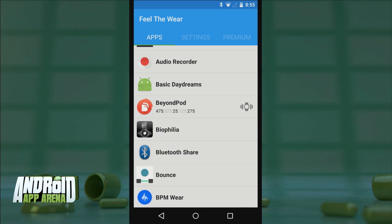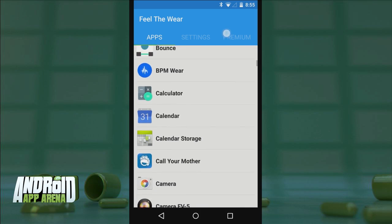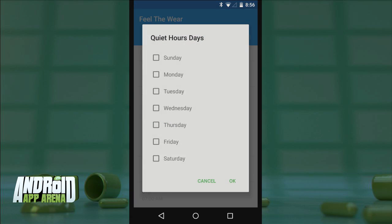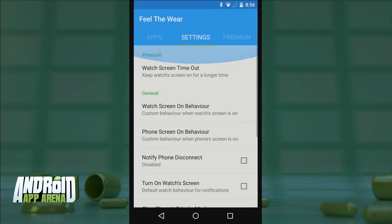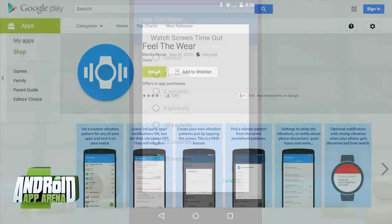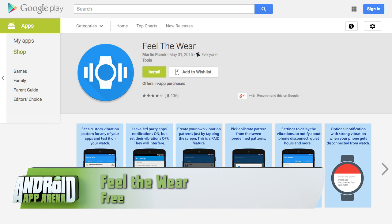All of your apps can be assigned their own vibrate patterns, but at that point you'd have a hard time deciphering between them, so it might be best to only assign custom patterns to your priority apps. It's a great way to avoid looking at your watch for unimportant notifications. Feel the Wear also includes quiet hours so your watch doesn't over-vibrate while you're sleeping, and premium users can set a custom timeout value for the screen. Feel the Wear is a useful tool and can be found in the Play Store right now.